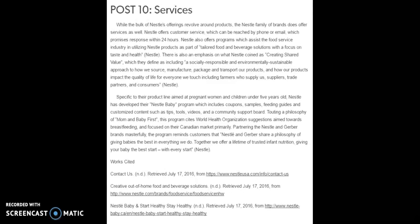Specific to their product line aimed at pregnant women and children under 5 years old, Nestle has developed their Nestle Baby Program, which includes coupons, samples, feeding guides, and customized content such as tips, tools, videos, and a community support board. Touting a philosophy of 'mom and baby first,' this program cites World Health Organization suggestions aimed toward breastfeeding, and is focused primarily on their Canadian market. Partnering the Nestle and Gerber brands masterfully, the program reminds customers that Nestle and Gerber share a philosophy of giving babies the best in everything they do, offering a lifetime of trusted infant nutrition.